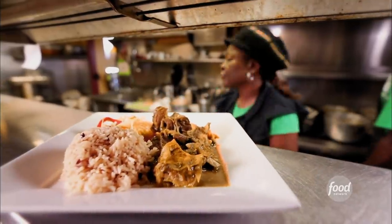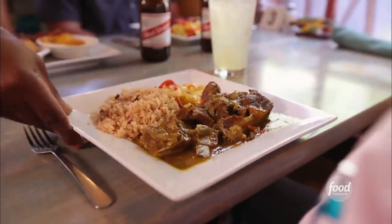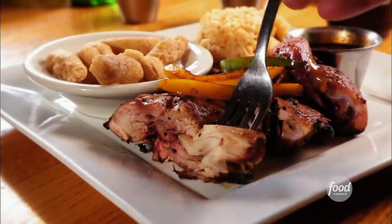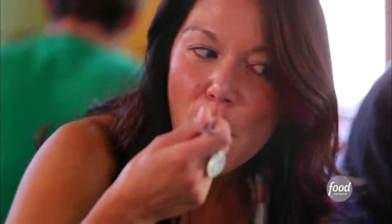Curry goat, table five. Curry is a big part of Jamaican dishes. Here is your curry goat. I cannot think of anywhere else in Colorado Springs that you can get curry goat. Jerk chicken, table six. The jerk chicken is an amazing mixture of spices and flavors. It's incredible — it's more flavorful than spicy to me.